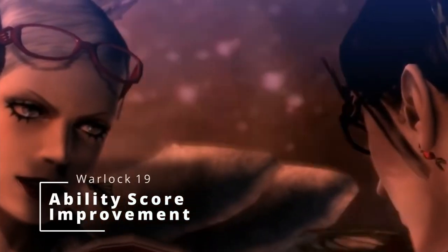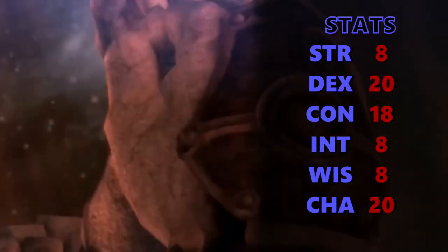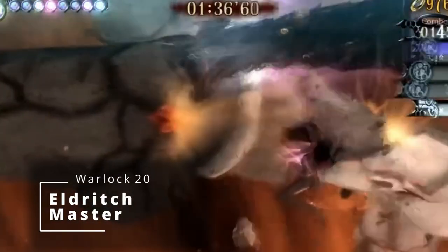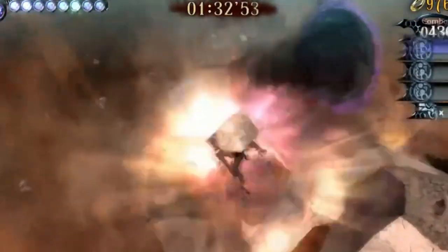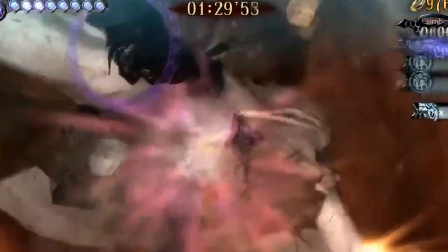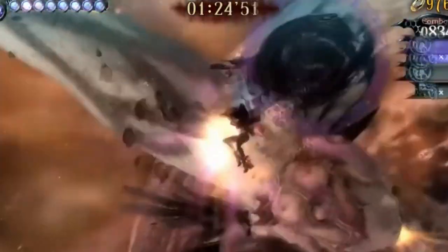At 19th level, you get another ability score improvement, so we're going to boost our Constitution, which increases our health and concentration on spells. At 20th level — the max level — you get Eldritch Master. At max level, Warlocks only have four spell slots per short rest, and Eldritch Master allows you to regain those spell slots a little quicker. It's not the most useful 20th level ability out of most classes, but it didn't really make sense to multi-class when it comes to Bayonetta, so we max her out with Eldritch Master.